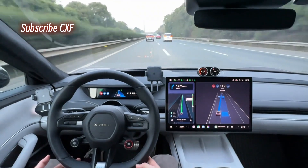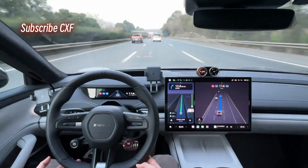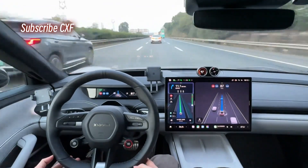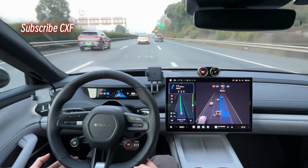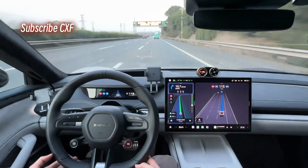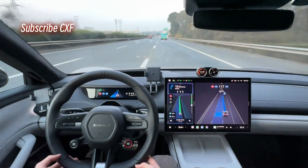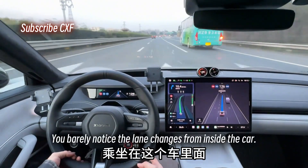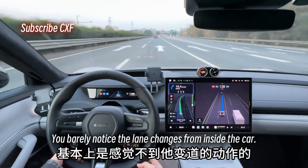Passing on the right. Passing on the right. Passing on the left. This thing drives like a pro. You barely notice the lane changes from inside the car.